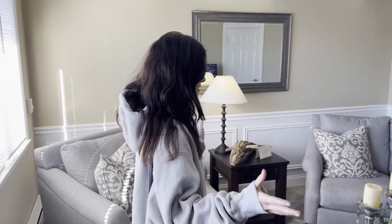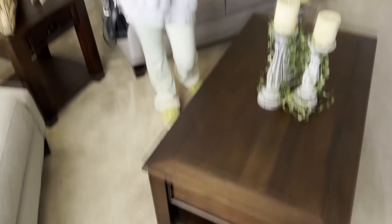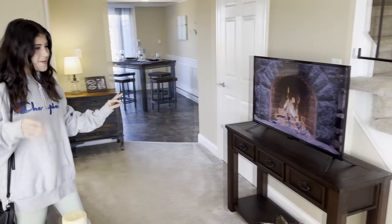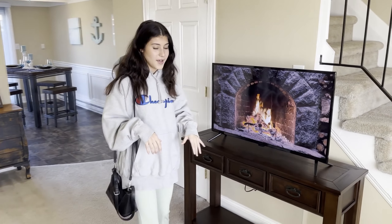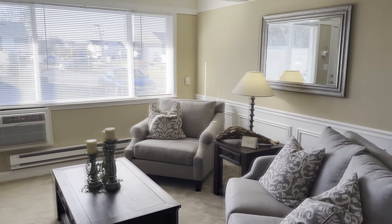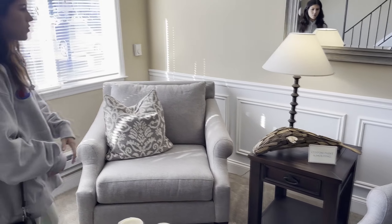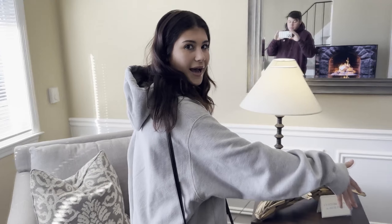Okay guys, welcome to the model apartment. This is what you see when you first walk in — it's the living room area. We will not have carpet in ours, so I'm definitely excited for that. This is our very own fireplace. Our idea is probably to have the TV exactly where it is right here, but the couch setup will be different — more of a middle couch, maybe some little chairs on the side, and a nice coffee table in the middle. That's our vision for the living room.